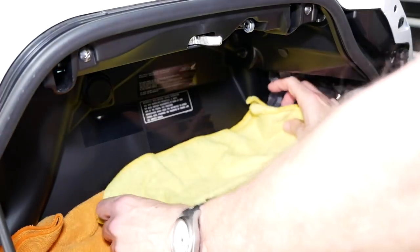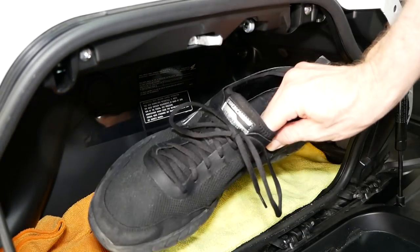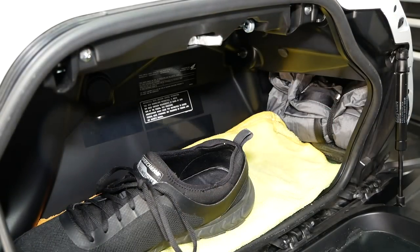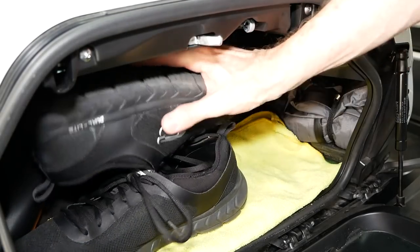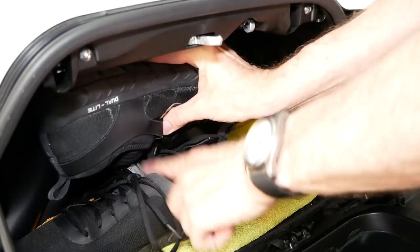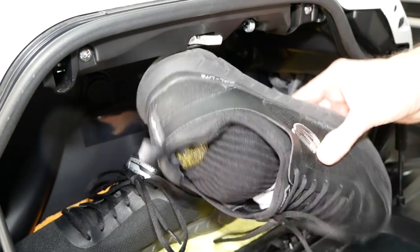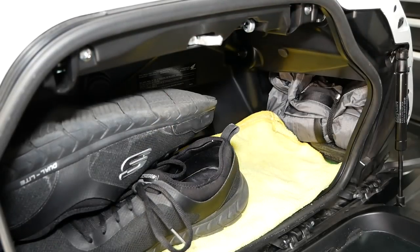I'm putting down some microfiber cloths because it keeps the floor of the saddlebag from getting scratched. I also have the microfibers in case it rains and I need to wipe up or dry the seat. And I'm putting my tennis shoes in because I'll be wearing my motorcycle boots on the highway. I store my socks inside the shoes — it's just a little trick that saves some space on packing.